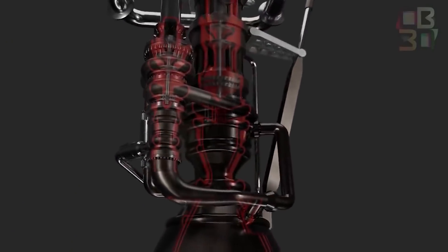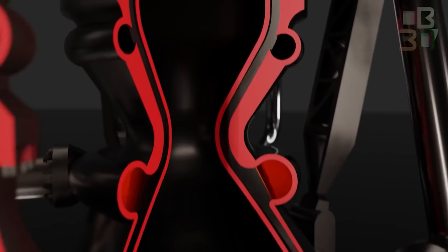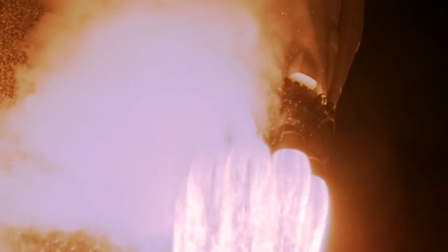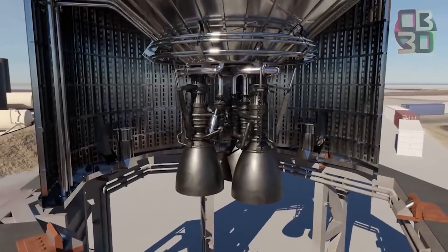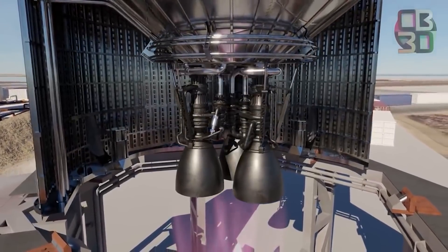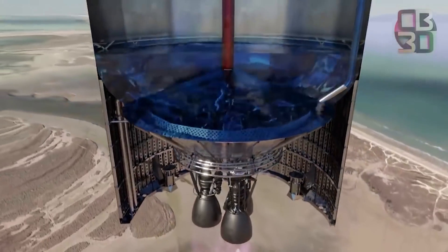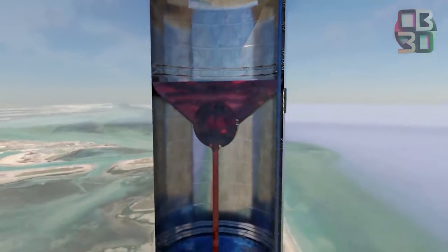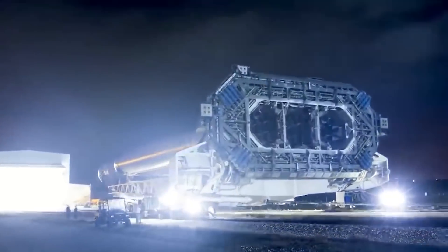The SpaceX Raptor is a cryogenic staged combustion rocket engine intended to power the high-performance lower and upper stages of the interplanetary transport system. It has more than three times the thrust of SpaceX's Merlin-1D engines propelling the Falcon 9 and Falcon Heavy rockets, and steps away from a kerosene-based propellant. Raptor consumes a combination of liquid methane and liquid oxygen in a full-flow staged combustion cycle, making use of deep cryogenics — cooled below their boiling point to increase density and load the limited tank volume with a greater mass of propellant.